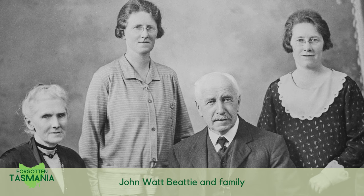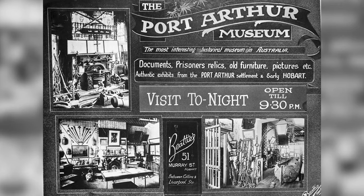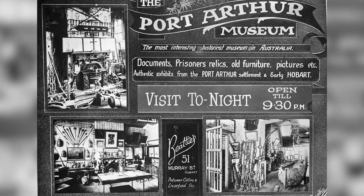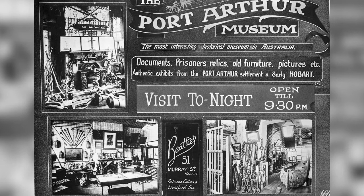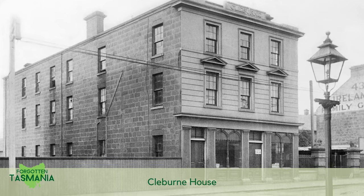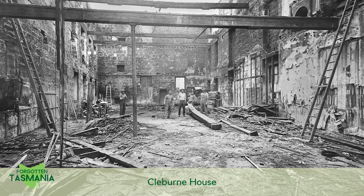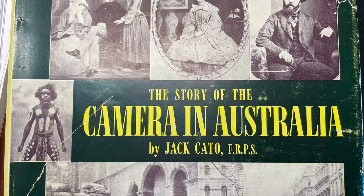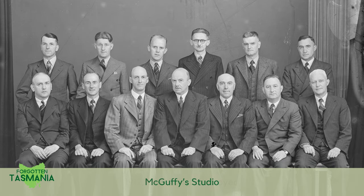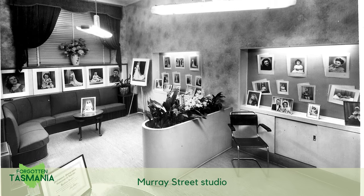Beattie had a long and distinguished career, covered in another episode. He sold some of his collection to the museum in Launceston. Beattie died in 1930 and some more was sold to the museum in Hobart, but thousands of negatives remained. A man called Frank Kane had the studio in 1933 and there was a fire. Beattie's cousin and chief publicist Jack Cato wrote that everything was destroyed — I disagree with that myth. Beattie's studio operated from McGuffey's in Collins Street until 1934 when they reopened in Murray Street.